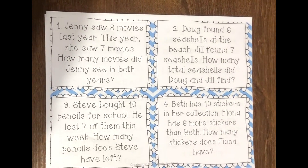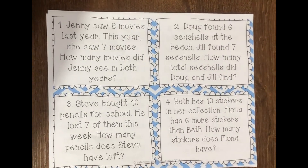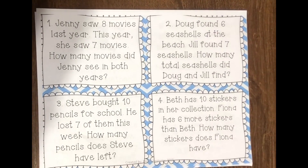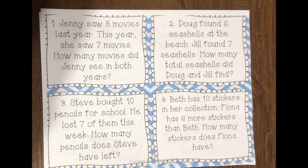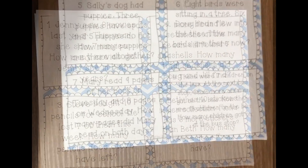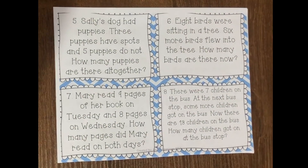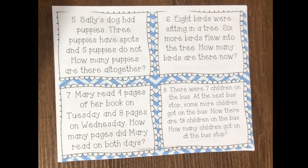Number three: Steve bought ten pencils for school. He lost seven of them this week. How many pencils does Steve have left? Number four: Beth has ten stickers in her collection. Fiona has six more stickers than Beth. How many stickers does Fiona have? Number five: Sally's dog had puppies. Three puppies have spots and five puppies do not. How many puppies are there altogether?